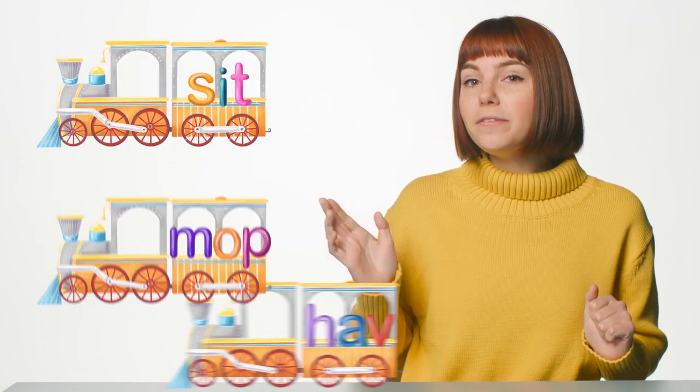Here come a few more trains. One of these trains needs a caboose E. Do you see which one it is? Point to it. That's right! The word have needs a silent E to keep the word from ending in a V or a U.